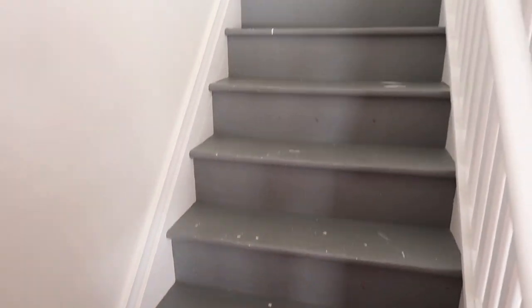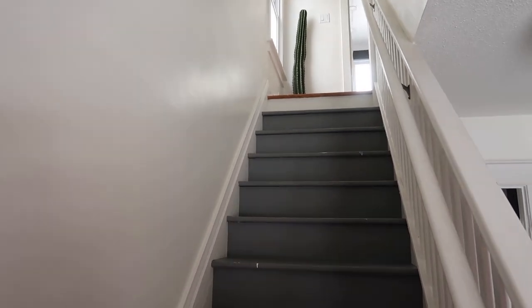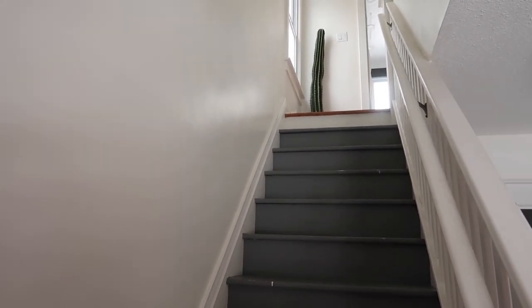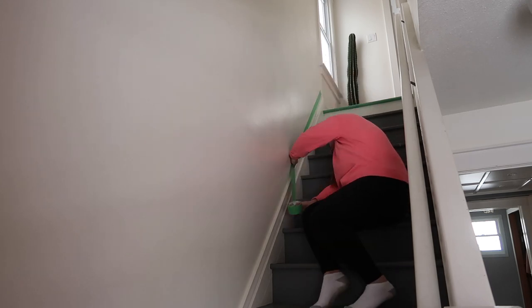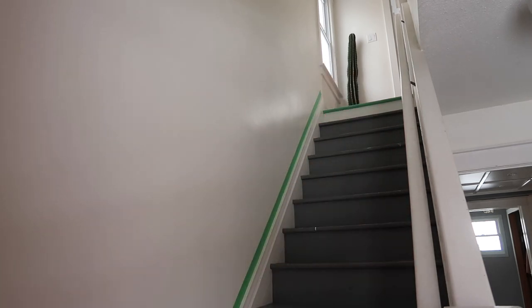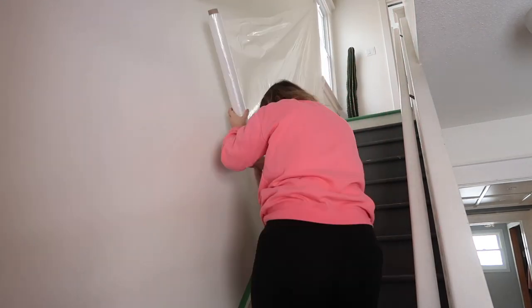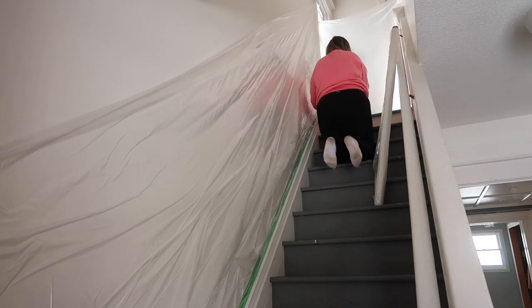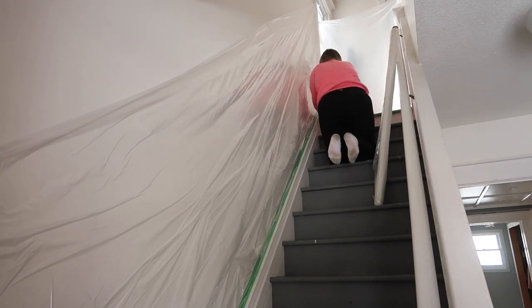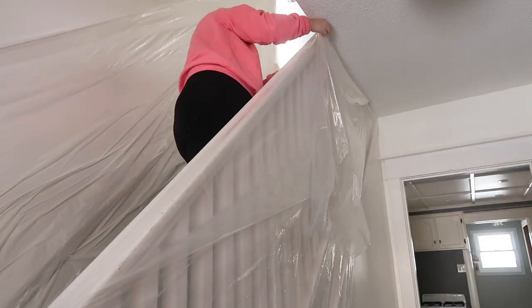I've just vacuumed them and now I'm going to put up some plastic. I'm going to spray them because I'm lazy, so I'll put some plastic up and then we'll get to spraying. I've learned it's just easier if you put the painters tape on the wall first and then tape on the plastic after. I put the painters tape on the stairs and then got this roll of plastic — I had this roll since I painted my studio and it kind of stuck to the wall super nice.